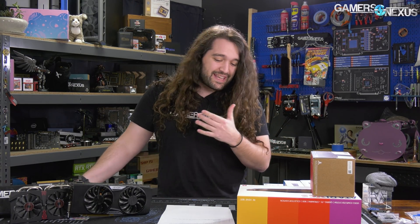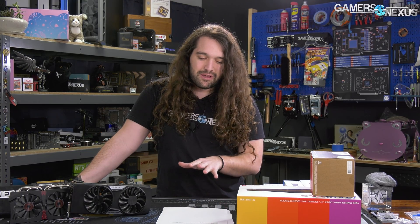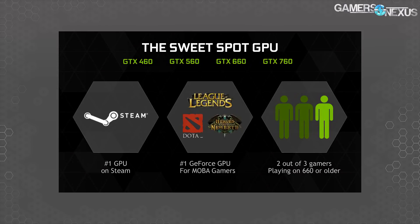NVIDIA's marketing for the GTX 960 at launch was targeting MOBAs. Battle Royale wasn't a thing yet. Fortnite at the time was basically a title where if you worked at Epic, you were sent there to work on it before you were fired. Everything was about MOBAs — the marketing targeted Heroes of New Earth, Dota, and League of Legends — because the number one GeForce GPU for MOBA gamers was the GTX 660, and that's what the 960 was trying to replace.